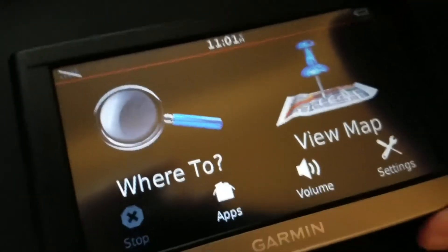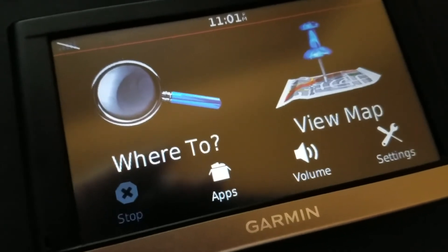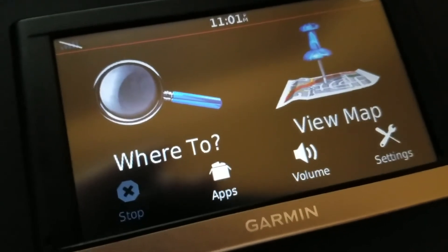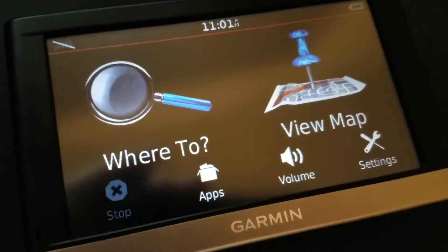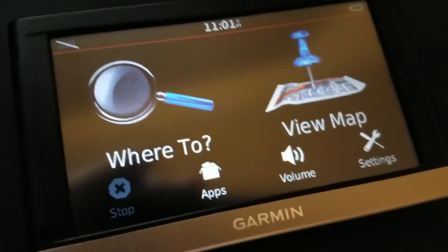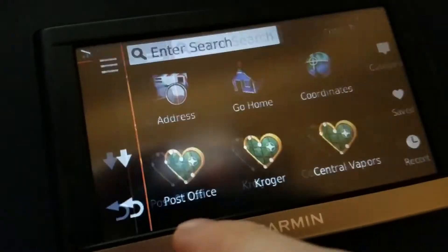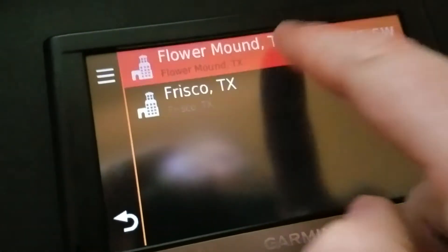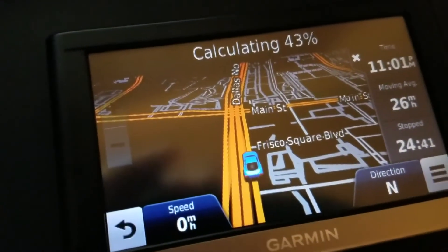Microsoft Sam was, I believe, in the Windows XP operating system for its text-to-speech voice. And it was really computer-y sounding. I just thought it was funny, which is why I made the voice to begin with. So this is what this one sounds like. And again, no text-to-speech — it's just pre-recorded.